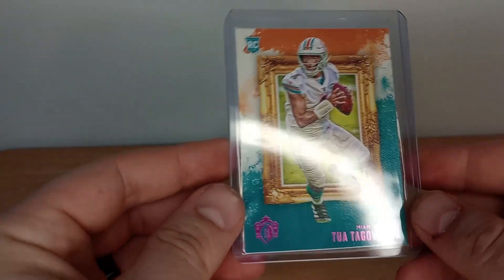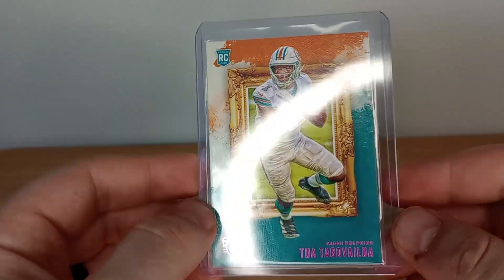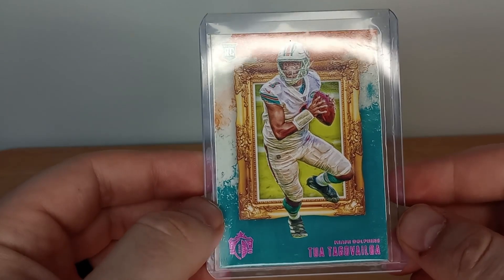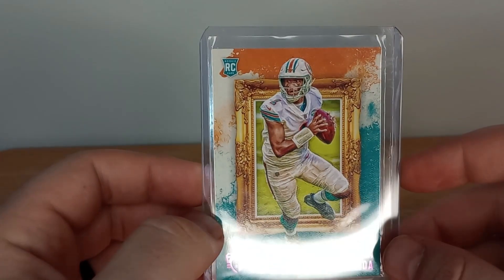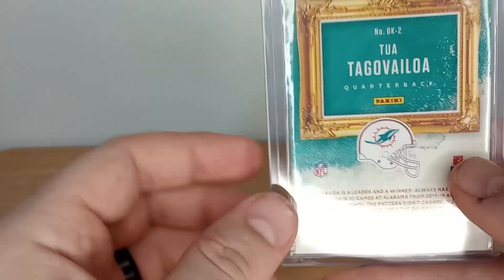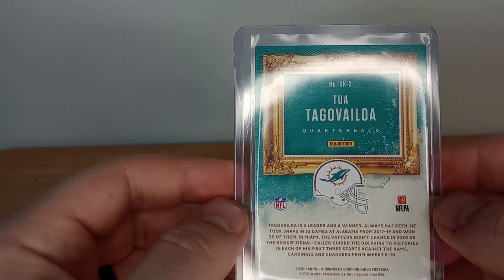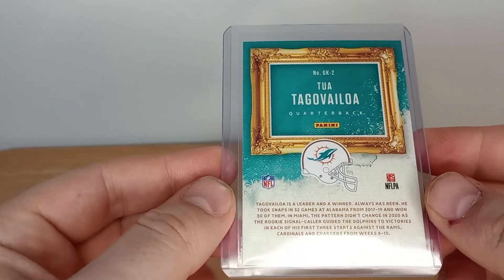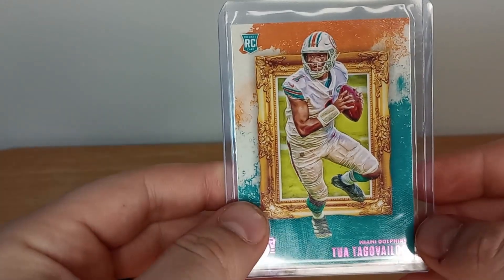And then item number three — a Trae Young rookie card, pink variation. With them just getting into the playoffs and everything, that was a great time to get rid of this. It only went for about a dollar ninety-nine, free shipping, in excellent shape. I love this card — I love the artwork on these, awesome.